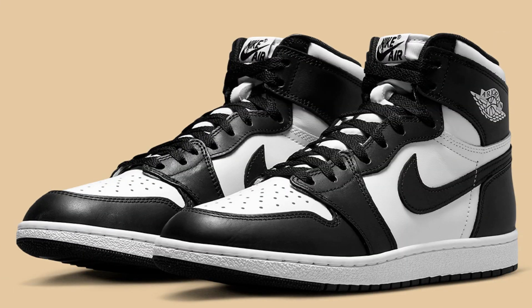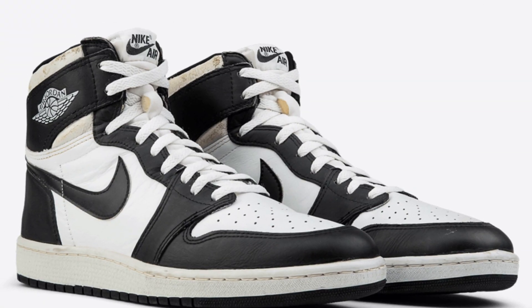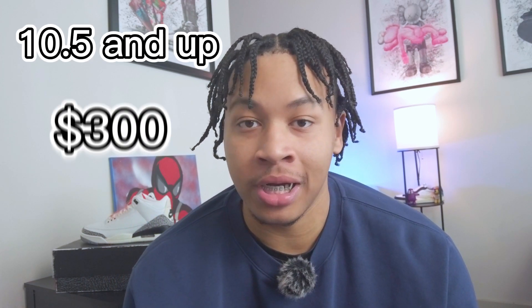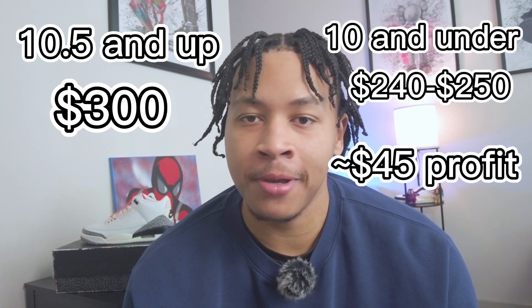Fifth on my list will be the Panda Jordan 1 High in the '85 look. These are dropping in February for $200 and basically take the Panda Dunk colorway and turn it into a Jordan One, coming with a black and white all-leather upper. Even though people are tired of seeing the Panda Dunks, they still sell out no matter how many times they restock or get pushed out by Nike. Even with the high $200 price tag, I can see big sizes going for around $300 with smaller sizes reaching $240 to $250 — pretty good lunch money on smaller pairs with a little more on bigger sizes.